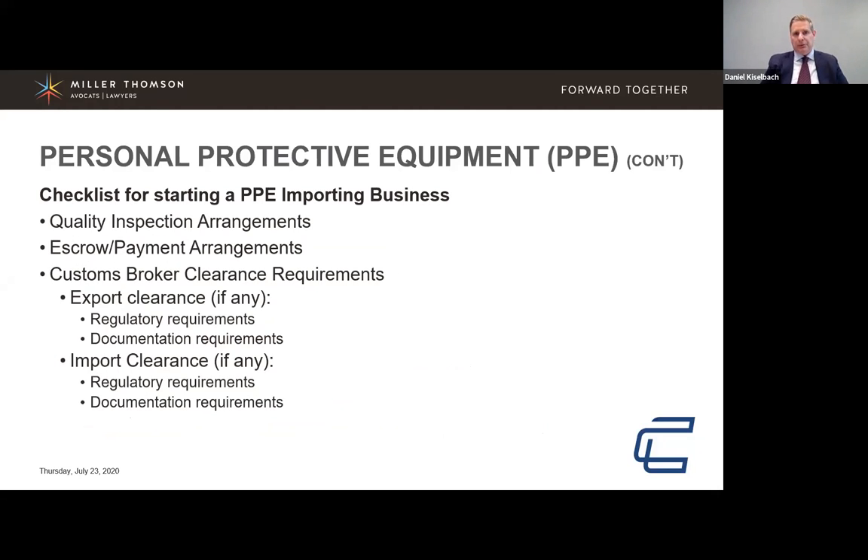Quality inspection arrangements, export payments, customs broker clearance requirements, and Chinese export legislation that can impact the ability of exporters to ship certain goods are all important considerations. Have some knowledge of what will happen on the export side before the goods leave. For import clearance into Canada or the United States, a customs broker is your key resource.